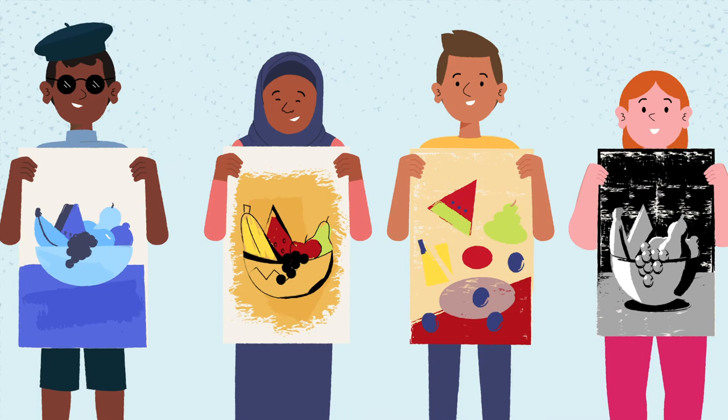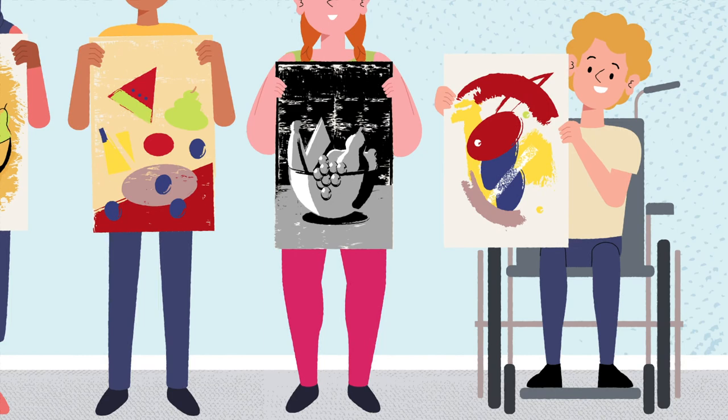Hard to believe they were all painting the same thing, right? But that's the beauty of art. We can all use the same elements in different ways to showcase our own artistic voice.